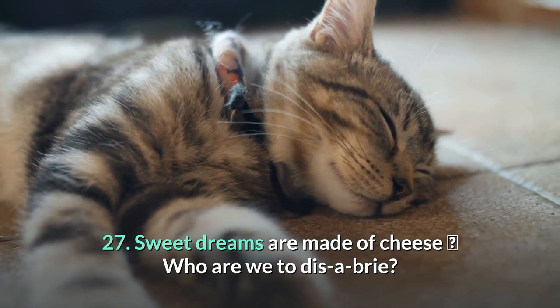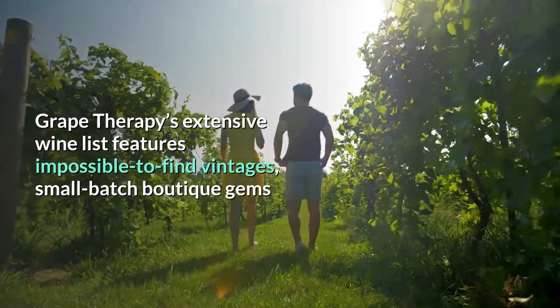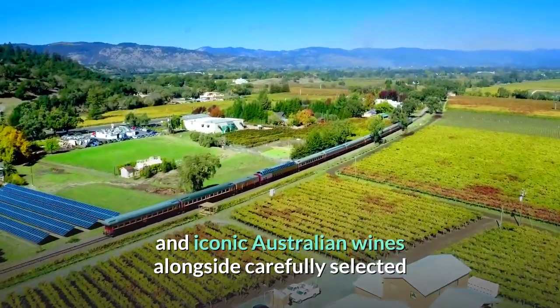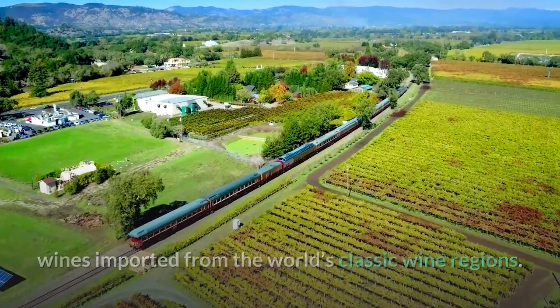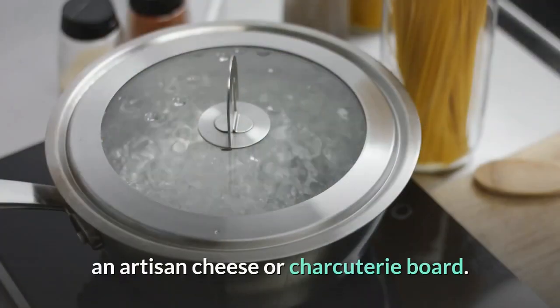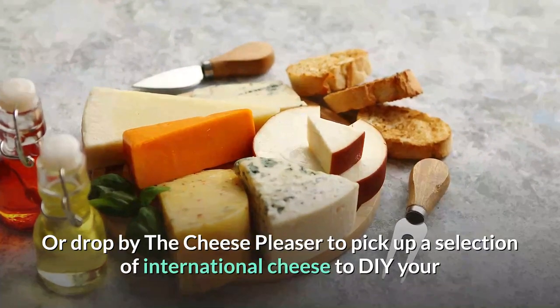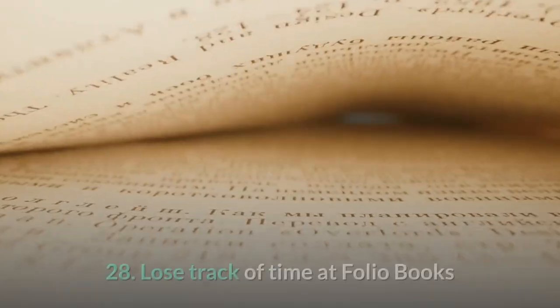27. Sweet dreams are made of cheese. Grape Therapy's extensive wine list features impossible-to-find vintages, small-batch boutique gems and iconic Australian wines alongside carefully selected wines imported from the world's classic wine regions. Pair your bottle with an artisan cheese or charcuterie board, or drop by the Cheese Pleaser to pick up a selection of international cheeses to DIY your own picnic board.